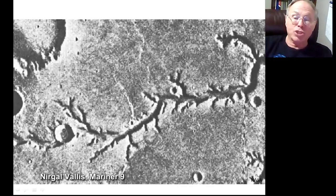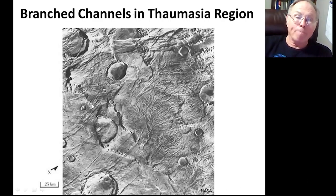Mariner 9 changed our conception of Mars. We saw things like a river valley on the Earth — curved, with all these branches. And then later, we had Viking, and Viking found very densely branched channels.